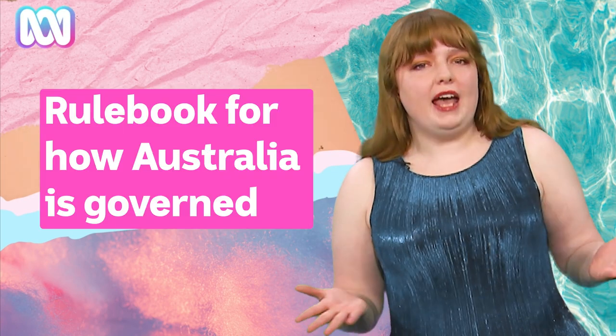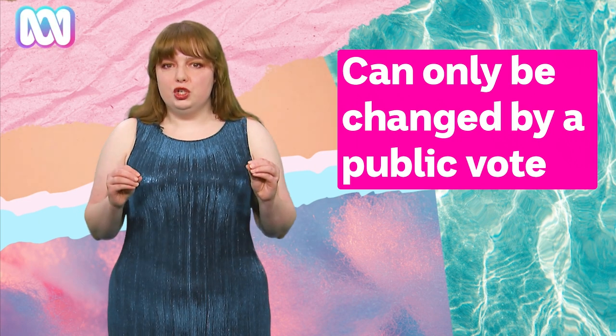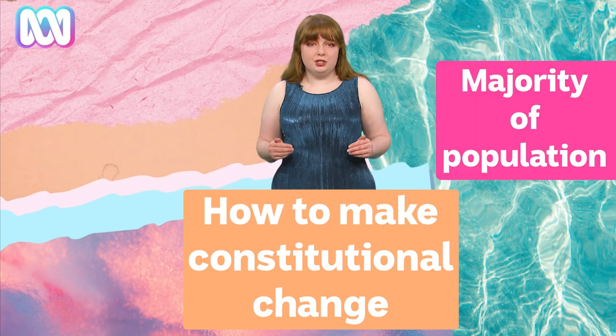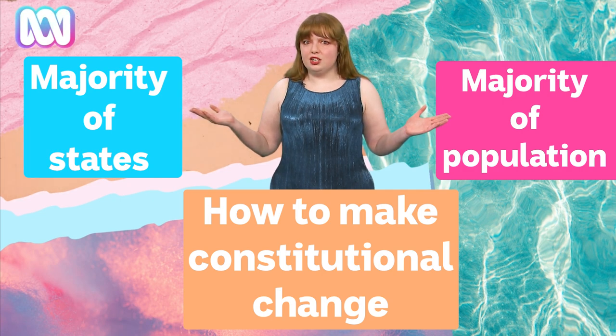Essentially it's the rulebook for how Australia is governed and it's been in place for over a century, but it can only be changed through a national public vote called a referendum. That hardly ever happens though, because referendums are notoriously difficult to win in Australia. That's because to make any constitutional change you need to win support not only from a majority of the population overall, but also a majority of the states — sorry, territories.